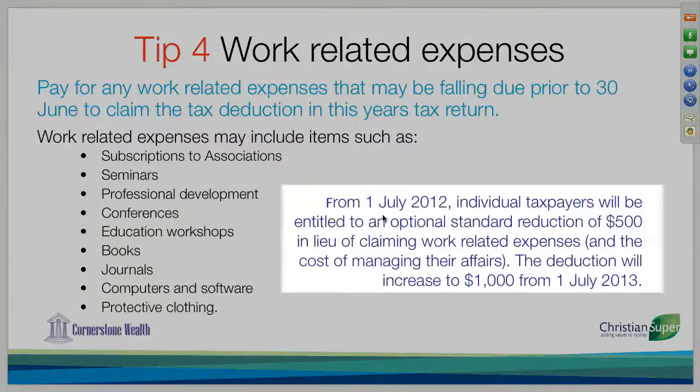If you see in this blue section over to the right, individual taxpayers would be entitled to an optional standard reduction of $500 in lieu of claiming work-related expenses.